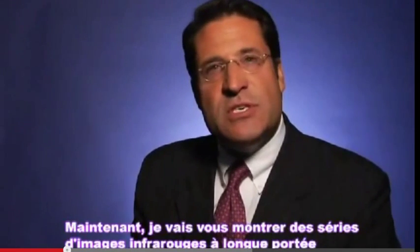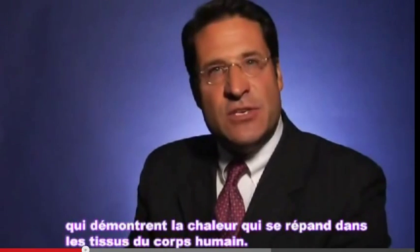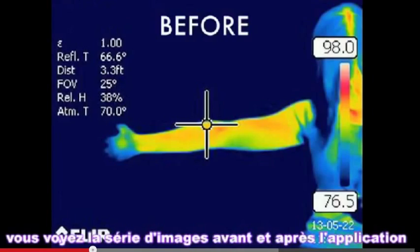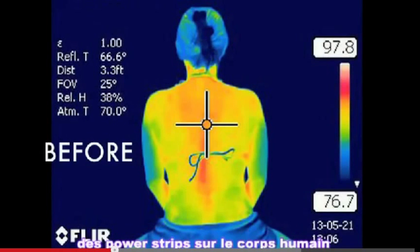Now I'm going to show you a series of far infrared images that demonstrates this heat in the tissues of the body. You'll see a series of images of before and after application of a power strip to the human body.